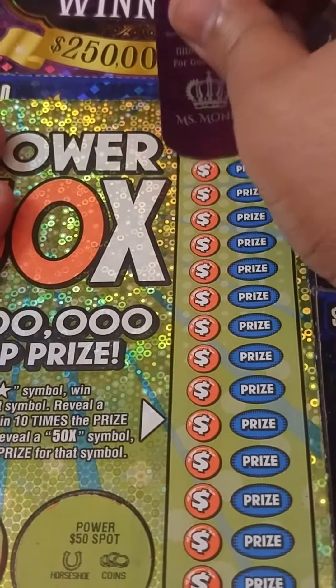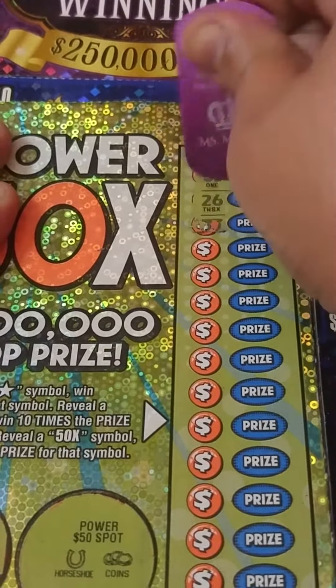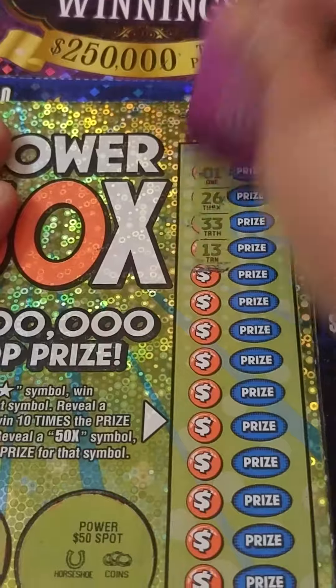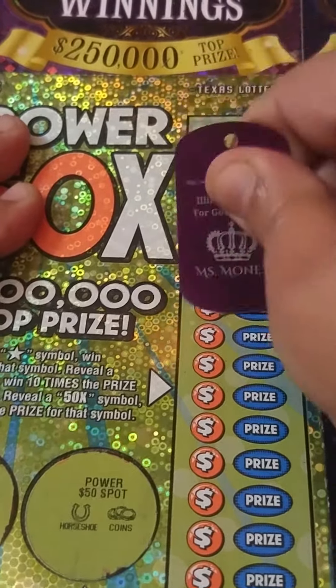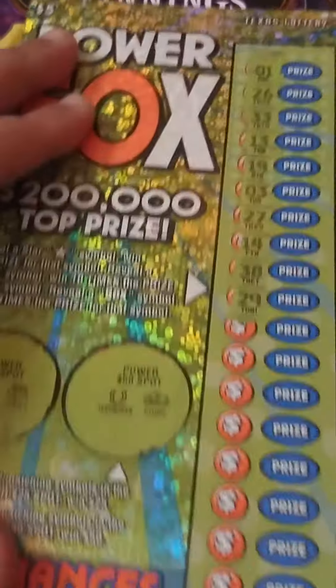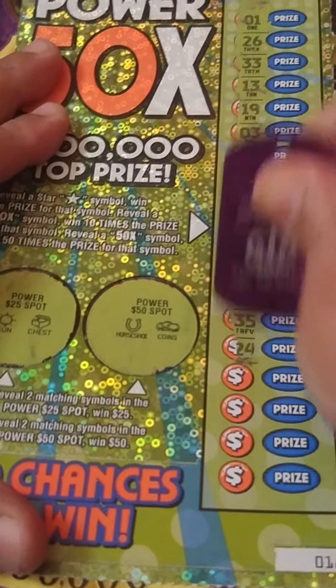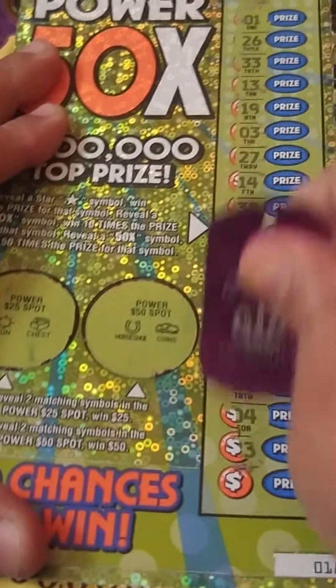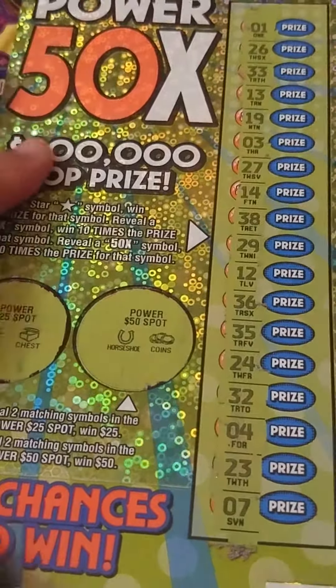Now we're looking for stars and multipliers. Numbers don't mean nothing unless it's got an X after it — stars or multipliers. Nothing yet... and it looks like this one is a loser.